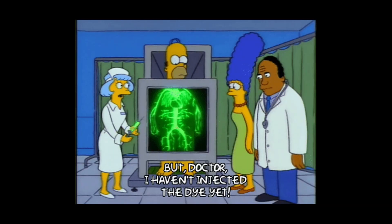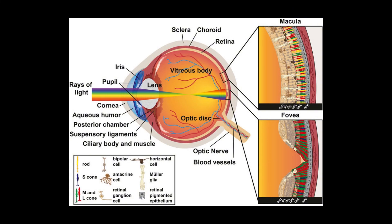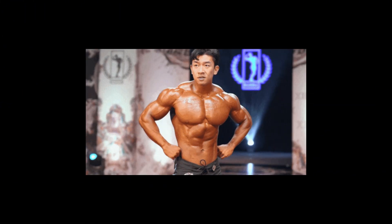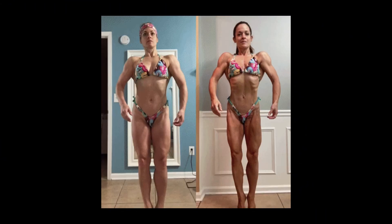The downside? A peculiar side effect is a temporary yellow tint to vision, most noticeable in low-light conditions, caused by its partial retinal receptor binding. Despite this, Andarine reliably promotes firmness, vascularity, and a leaner, harder physique during cutting phases. Stacked with Cardarine, it can turn a dieting phase into a highly productive period for both muscle retention and endurance.